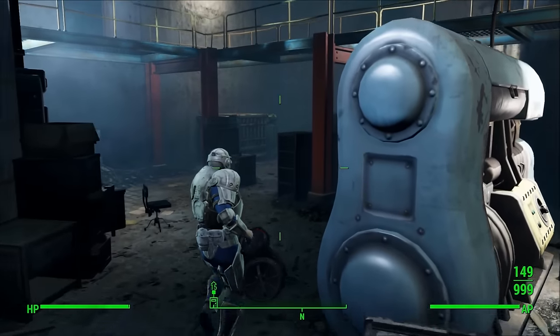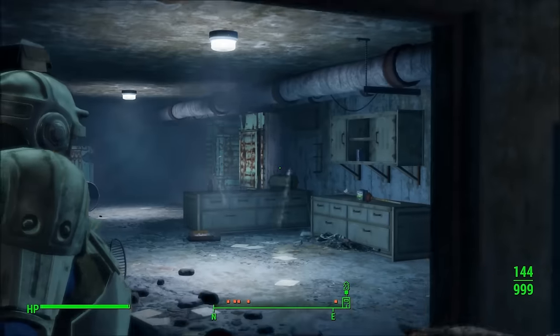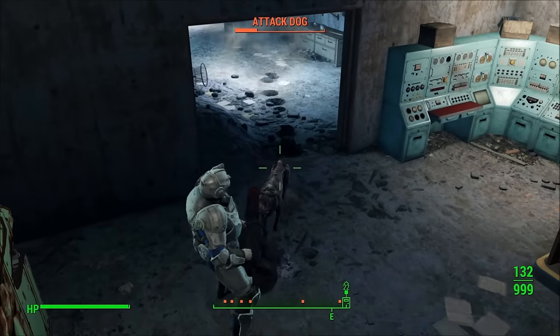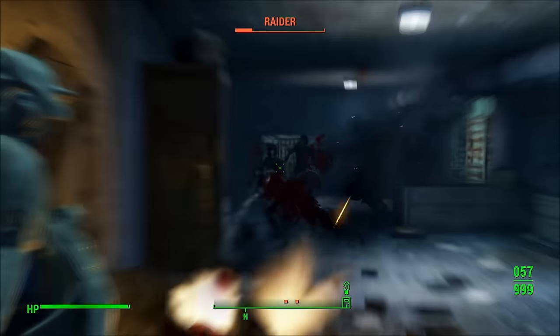Functionally, combat armor is really one of the best armor types in the game. Synth armor is probably a little bit better in terms of overall resistances, but in terms of weight, combat armor is really ideal.